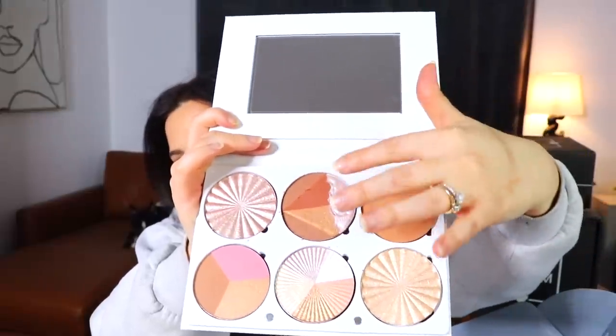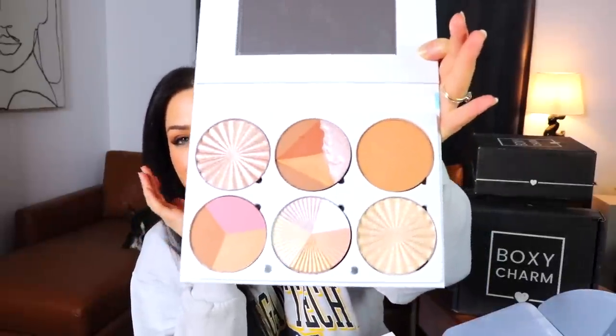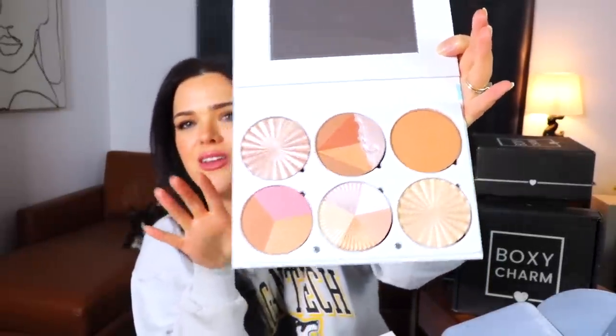The last item in this premium box is another OFRA palette — the On the Glow Palette — a highlighting and bronzing palette with several more shades. There was a little damage in transit; one section is broken but it looks a bit like an ice cream cone. I personally prefer having blush, bronzer, and highlight all separate, but it might be nice for traveling.